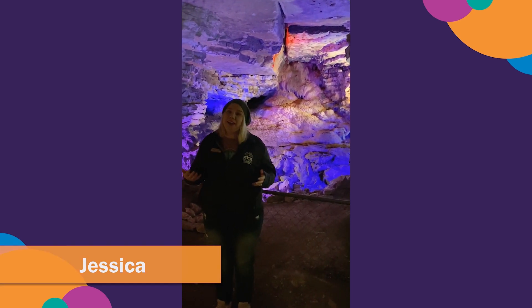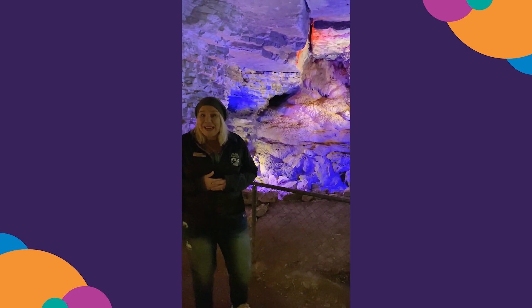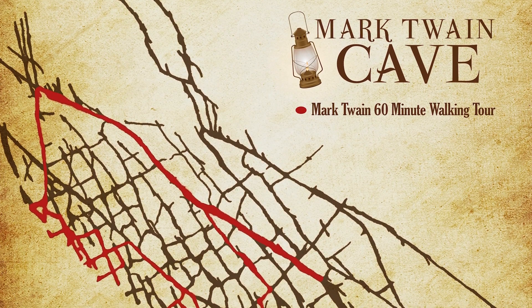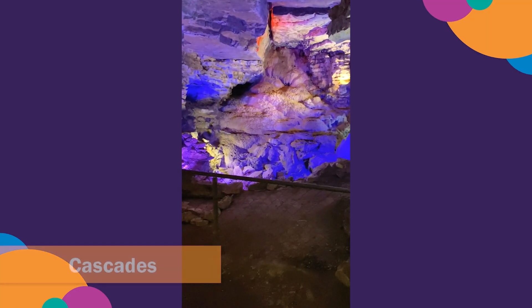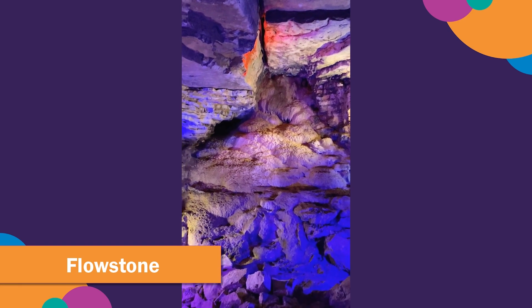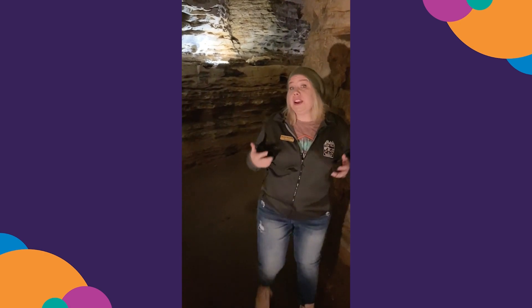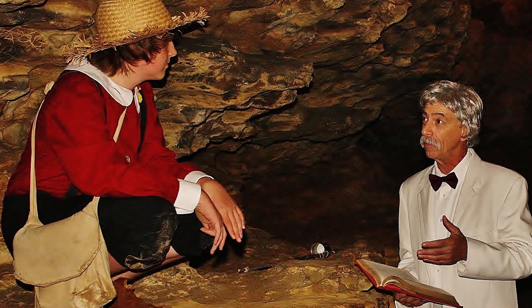My name is Jessica, and I've been a guide here for about a year and a half. Our cave is so special because we are a maze cave! We have 260 passageways in our cave, so it would be really easy to get lost if you didn't have a guide! Right now, we're standing at Cascades. This is a beautiful flowstone formation. Flowstone is created when acidic water comes from the ceiling and dissolves the limestone, leaving behind that formation. Flowstone is very slow-growing — it only grows about one cubic inch every hundred years.